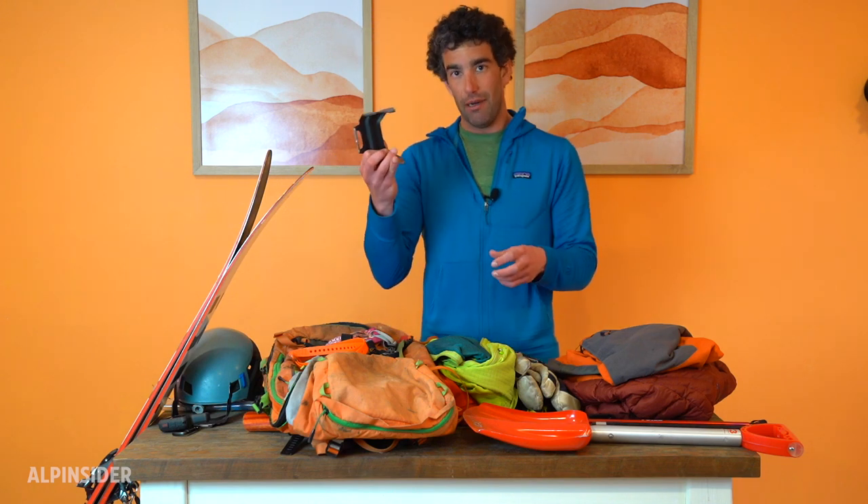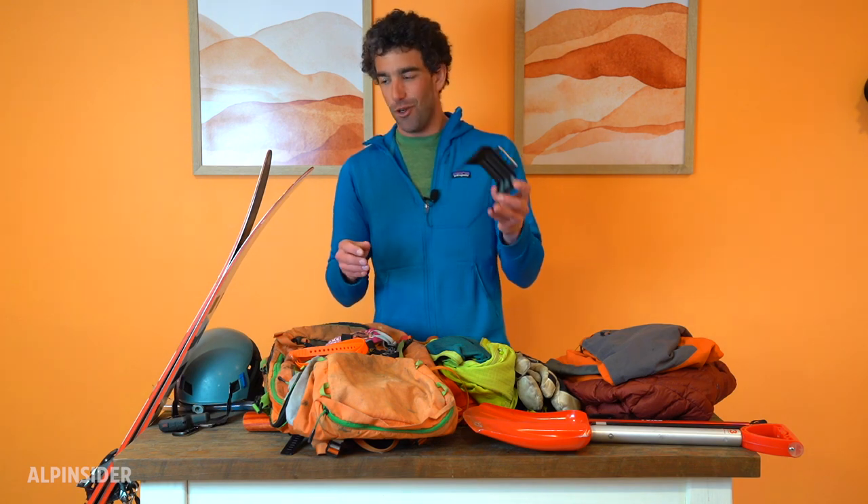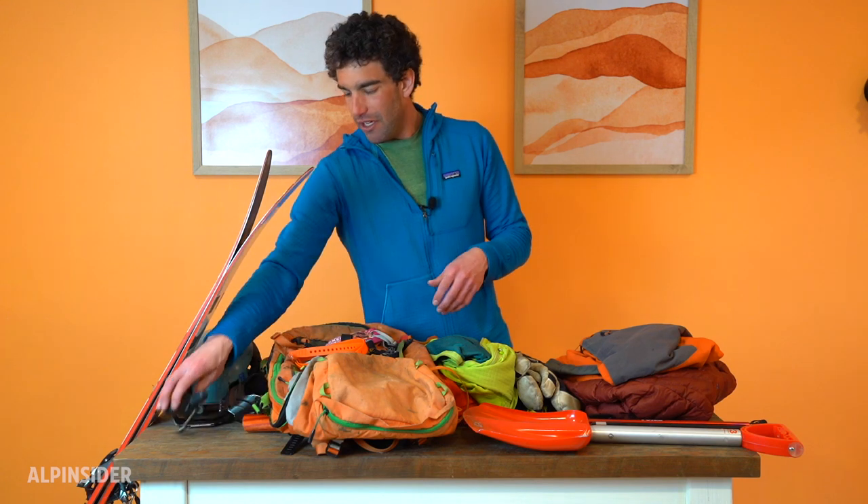Another thing I always carry: ski crampons. I very rarely pull these out in December, January, or February — they weigh very little and it's really nice to have them when you need them, especially in February and March when the snowpack is still really deep. If you get a crust on top, you can throw the ski crampons on instead of taking your skis off and booting up an icy slope. And then I have a Garmin inReach Mini — really nice to have as an emergency device with a personal locator beacon. What I really like is the two-way texting: in an emergency you can actually message back and forth with search and rescue.